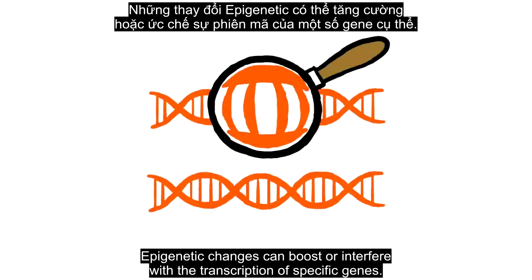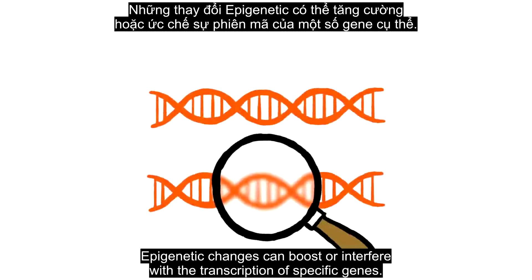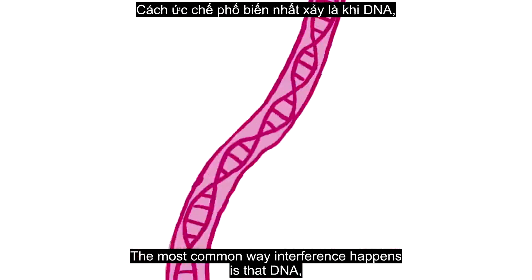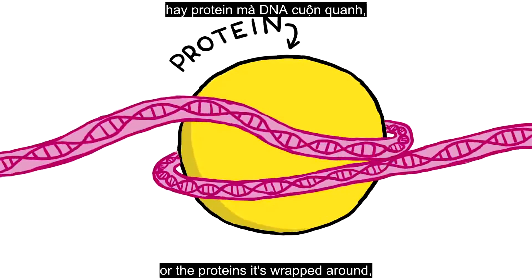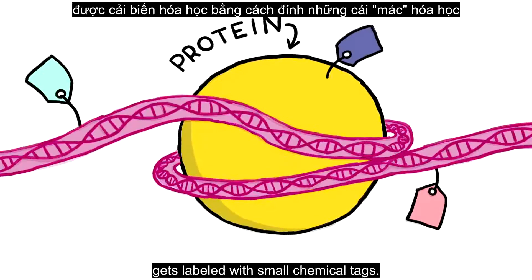Epigenetic changes can boost or interfere with the transcription of specific genes. The most common way interference happens is that DNA, or the proteins it's wrapped around, gets labeled with small chemical tags.